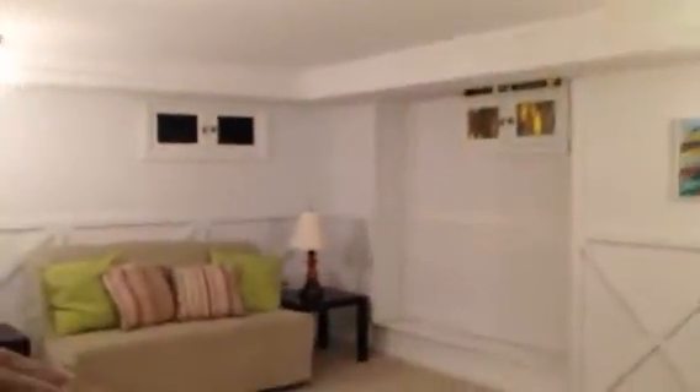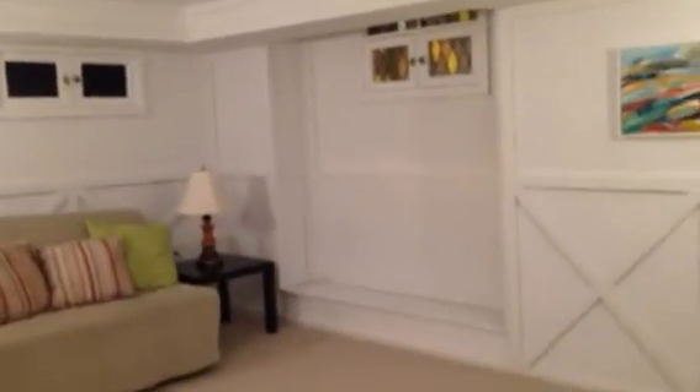I'll take you down into the basement. It's got fresh broadloom. There's a side entrance, which makes it possible to have a home office — it could be a nanny suite — and it's really quite a bonus to have that. It's been freshly painted throughout and it's got a good amount of space, with a little area that would be great for a desk or a play area.